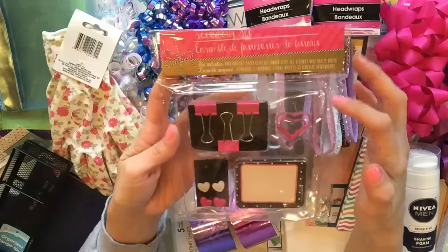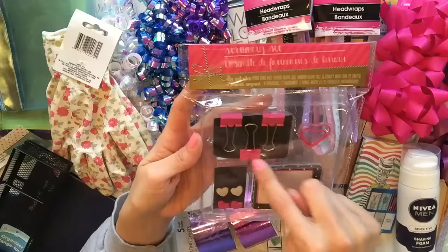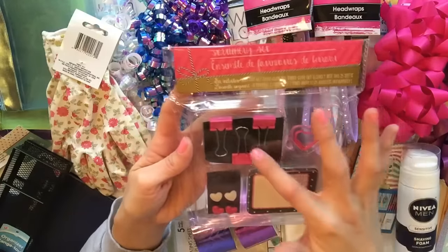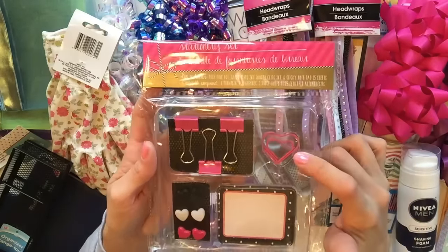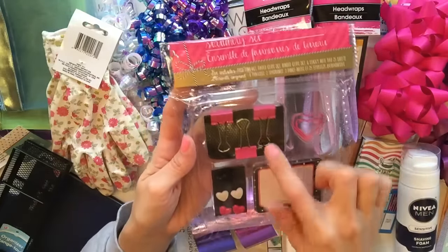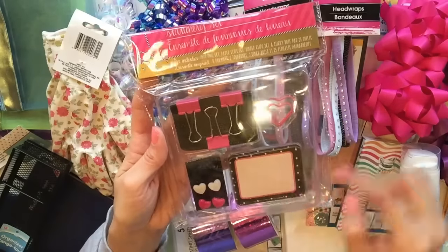I got another one of these stationery sets for my planner giveaway. I think in my last one it was like an orange and navy color set, and then there's this one in black, white, and pink. Look at the paper clip - the paper clip alone is to die for. And then you get these little thumbtacks, binder clips, and a couple of little notepads in here.